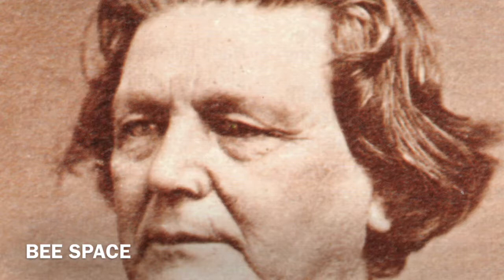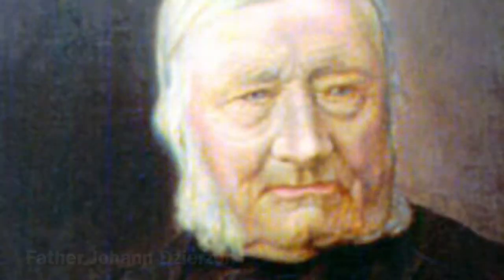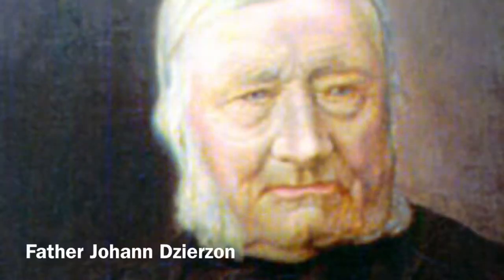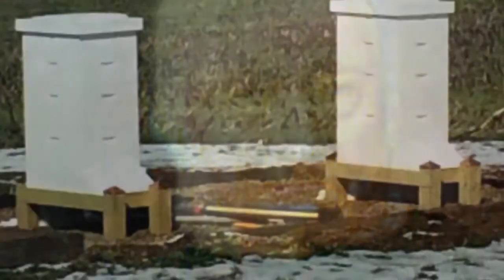Langstroth is widely credited with discovering the bee space, although there is evidence that a Polish Catholic priest, Father Johann Churchon, was utilizing the bee space concept in side-opening European hives at the same time. Churchon is considered the father of modern apiculture and died in 1906. Apparently these two pioneers made their discoveries independently of each other.